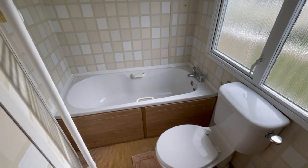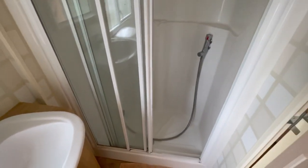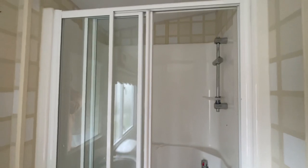First room here — we come into your bathroom slash shower room. We've got a wash basin just here, a toilet, and a heated towel radiator on the wall just here. As we pan back around you can see we've got a shower here as well, so you've got the best of both worlds.